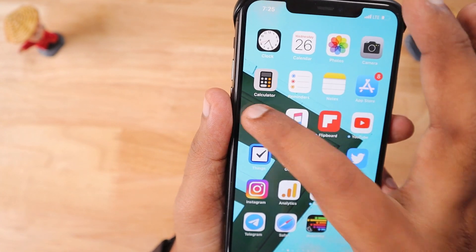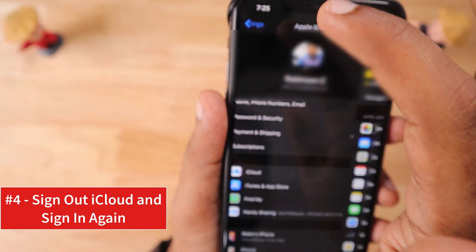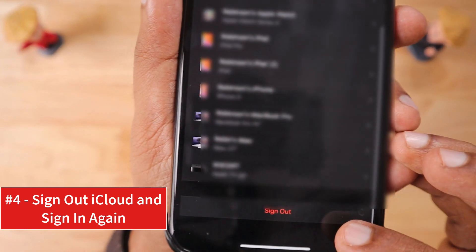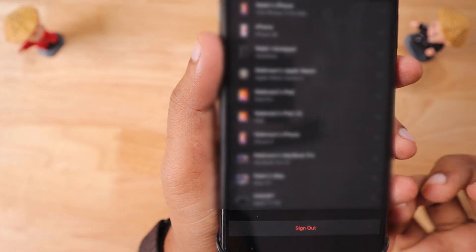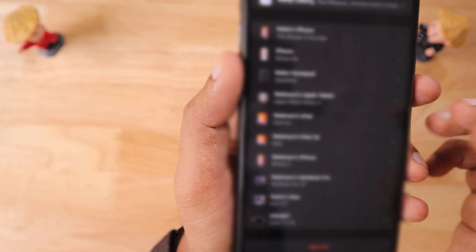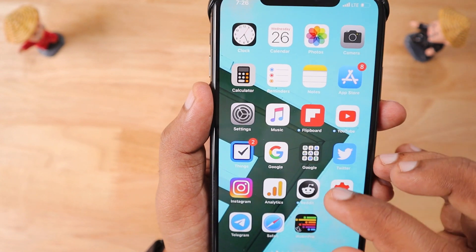The final step is signing out from your iCloud account. Go to Settings, tap on your profile, scroll to the bottom, and click Sign Out. Authenticate to turn off Find My iPhone, then sign out completely and sign back in immediately. Then go back to WhatsApp and check whether the Backup Now option works. I'm confident that within these four troubleshooting steps, at least one will definitely work for you.